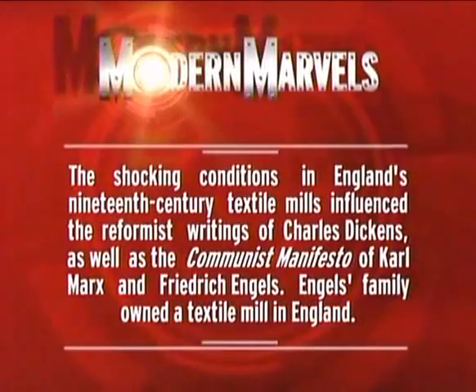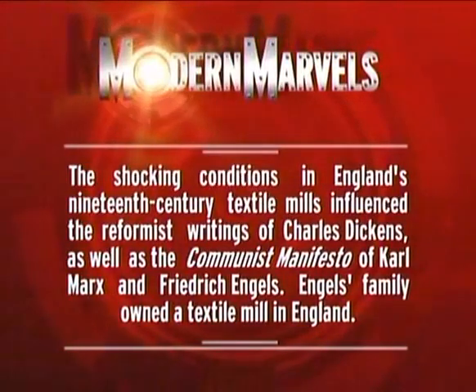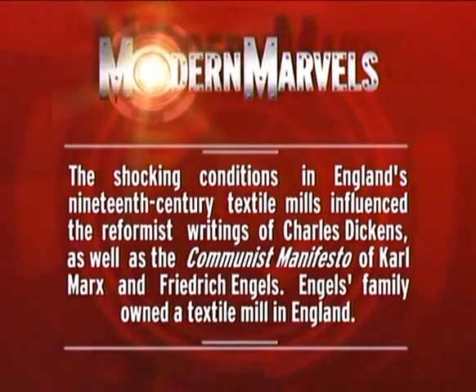The shocking conditions in England's 19th-century textile mills influenced the reformist writings of Charles Dickens, as well as the Communist Manifesto of Karl Marx and Friedrich Engels — whose family owned a textile mill in England.